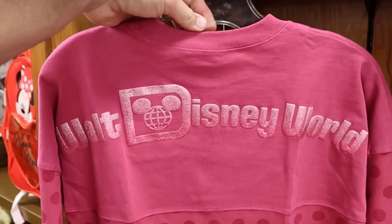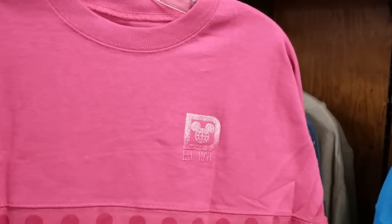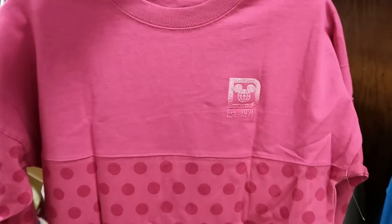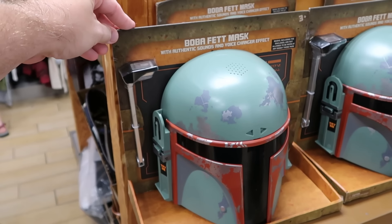Right down here is a really bright fuchsia one with sparkly Walt Disney World lettering and lots of Minnie Mouse polka dots at the bottom — the front side says Established 1971.